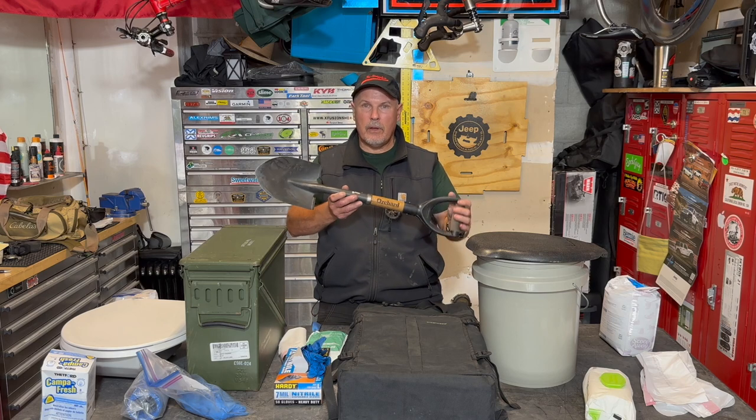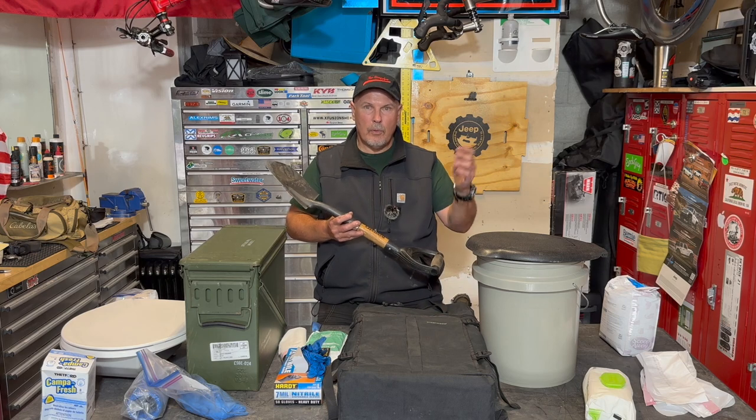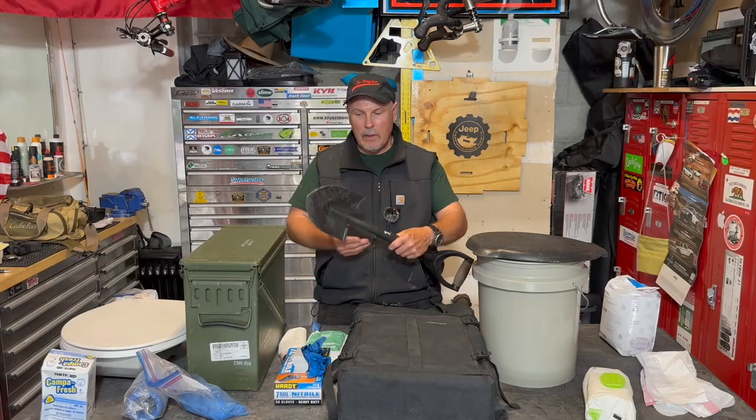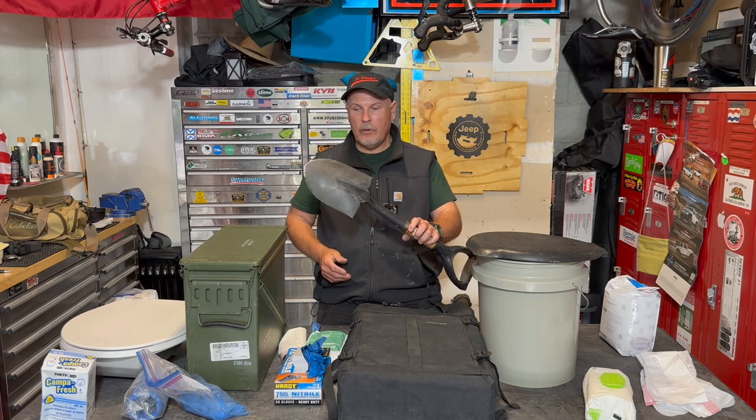I prefer not to use the shovel because I believe that you should pack everything out that you bring in — and that includes your waste. This one you've got to definitely have along on the trip and it can be used in an emergency, but don't make it your go-to.